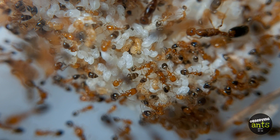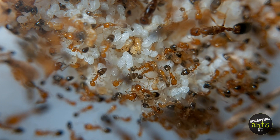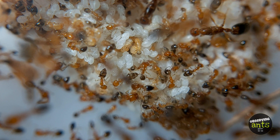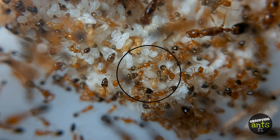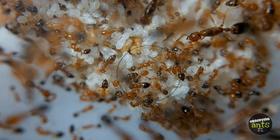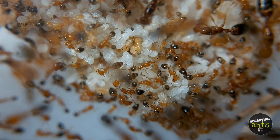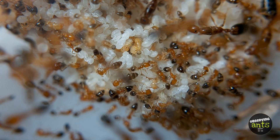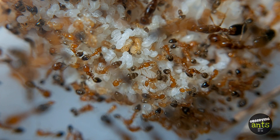Now, take a look at these workers. They are very busy taking care of the brood. Those workers are assisting one of the pupae — they feed and clean it. Sooner, this pupa will become one of the workers and carry out tasks within the colony.